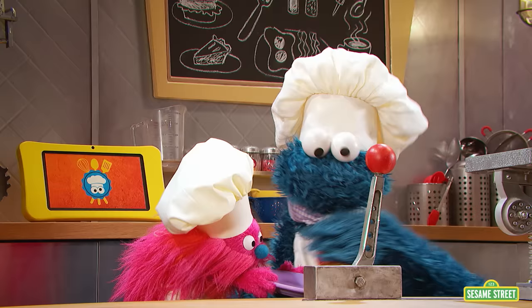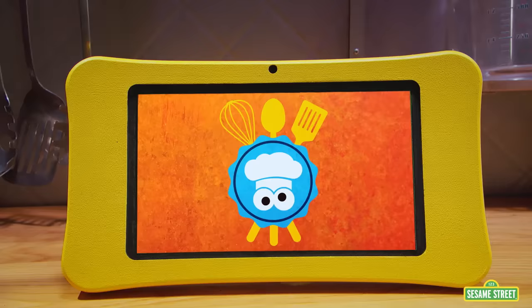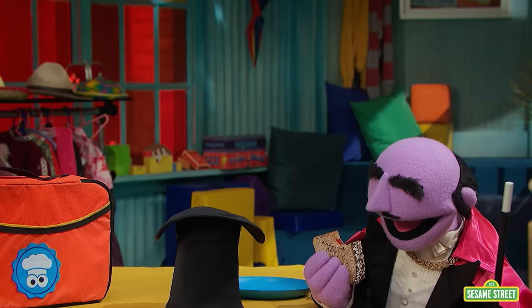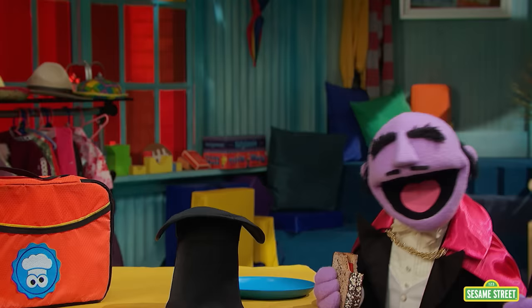Now, Cookie Monster, I've got this nice sandwich for you. Oh, thank you, Gonger! And now for my final trick — nom-nom-nom! Thank you so much, Cookie Monster and Gonger, for this sandwich. You saved my act. Mmm, it's healthy and delicious! And now for a magic trick — a la peanut butter and jelly sandwiches!